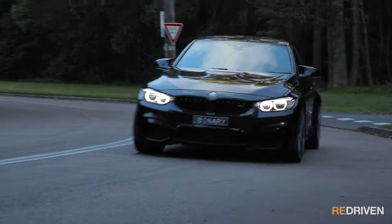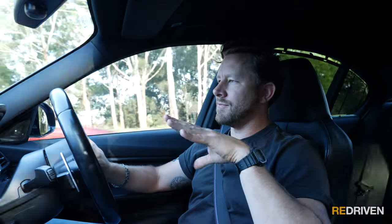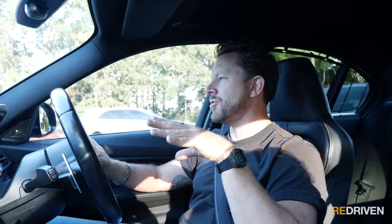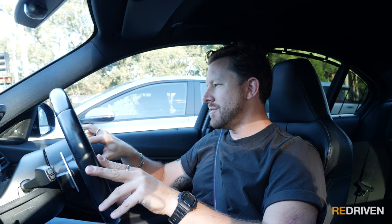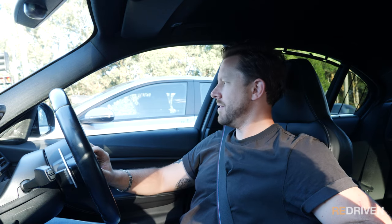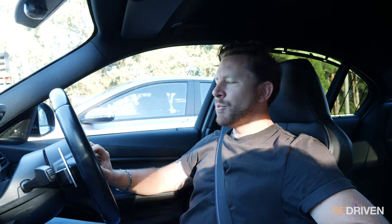To wrap up the driving element of this video, I'm blown away. Around town, it's fantastic — it does everything you need to do daily without a bother at all. But once you get up it, once you set everything to your specifications, it's just, how is this an everyday car? It's fantastic. I absolutely love driving it. Brilliant — well done, BMW. Even after this many years, I don't want to give it back.